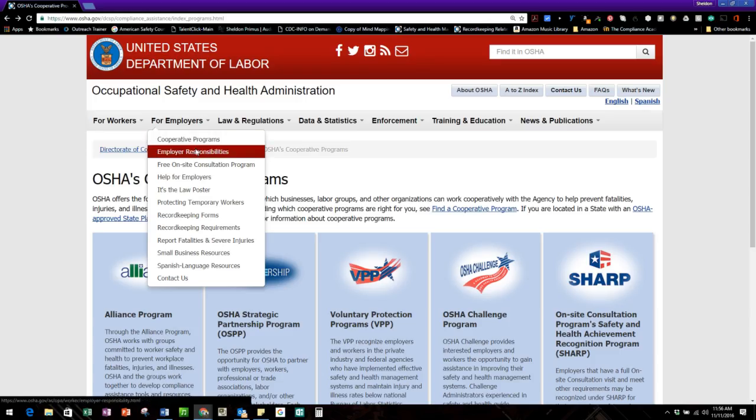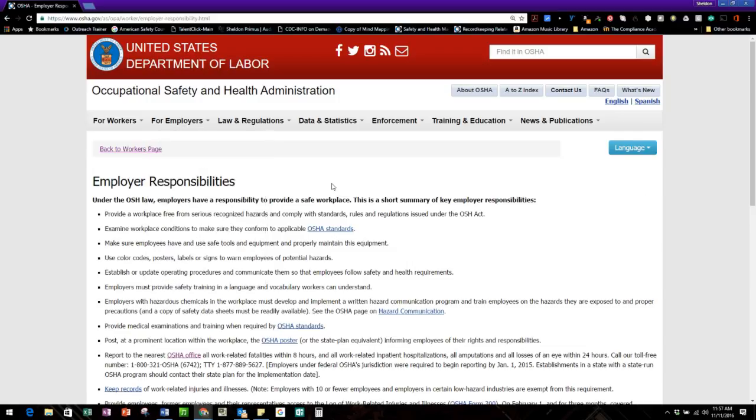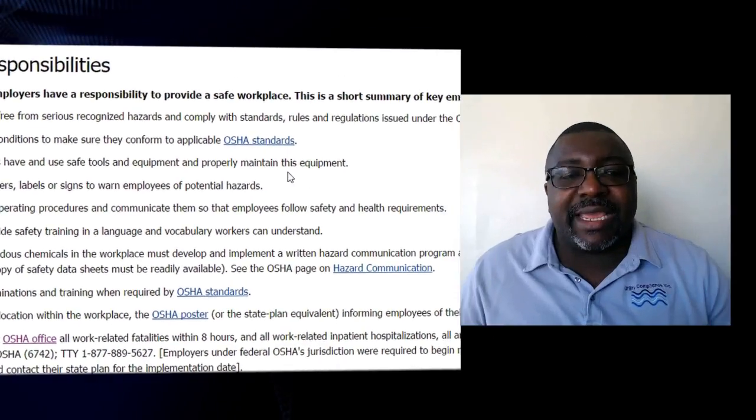The next tab for employers is employer responsibility. You'll see this on the OSHA poster — the idea is that you're responsible for making sure your workers have a workplace free from any known, recognized, or suspected hazards. That's also the General Duty Clause, found in the OSHA Act Section 5(a)(1). They give you a few other responsibilities here — it's the same information you'll find on the OSHA poster.